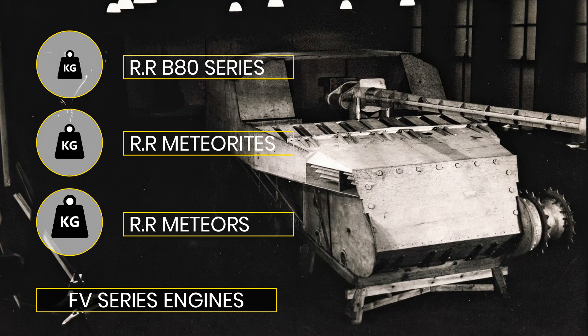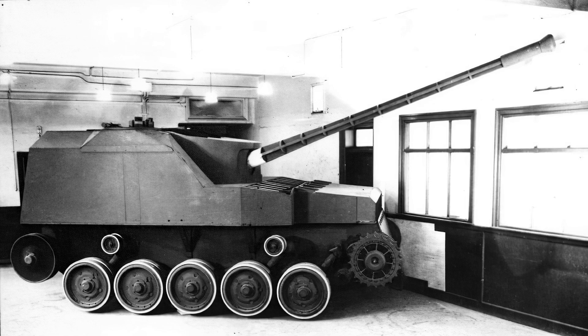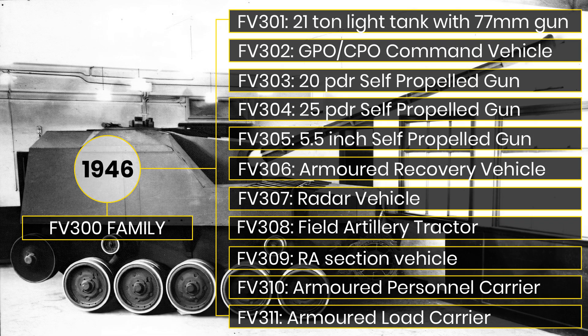The FV family were classified and sorted based on engine sizes, with a mixture of B80s at the smaller end, Meteorites in the middle, and Meteors as the larger engines at the top. Each tree was to have subsequent numbering based on modifications of that chassis type. In 1946, the first list of what would be required from the FV300 family was drawn up, broken down into 11 vehicles.